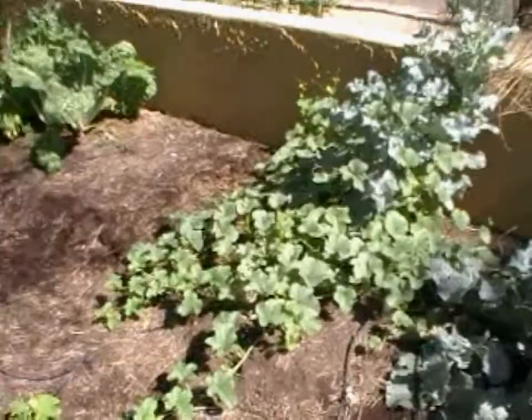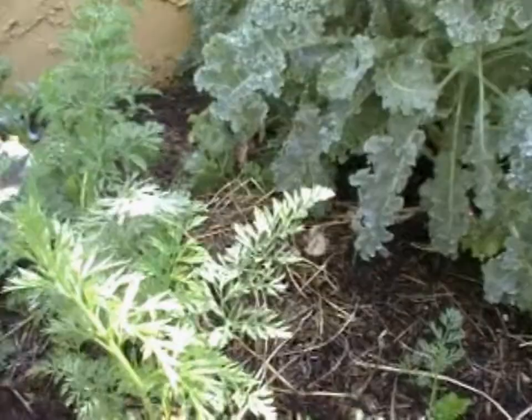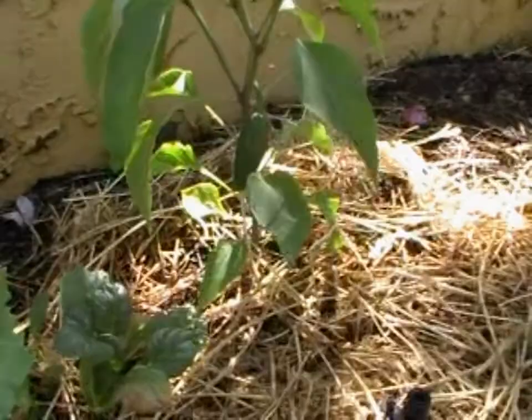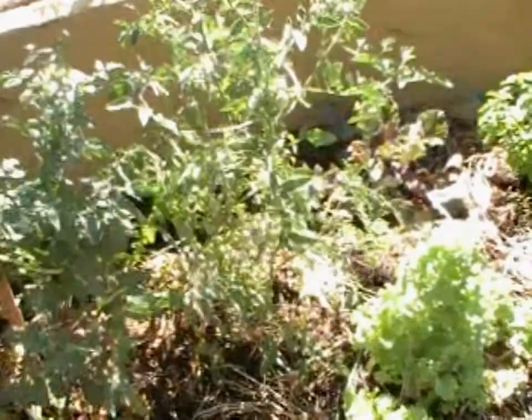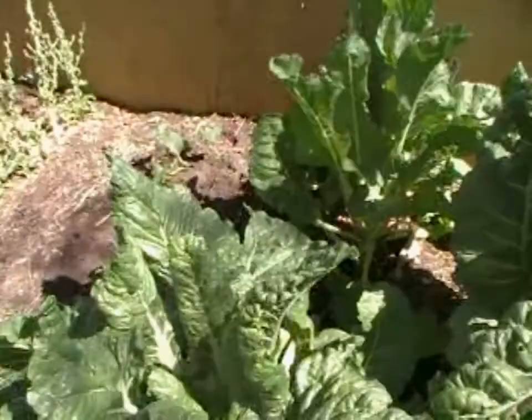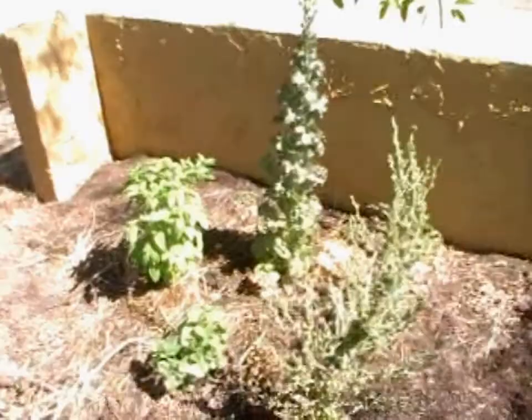We've got a cucumber plant here. This is some kohlrabi that needs to be picked. Some carrots and kale. Some lettuce going to seed. There's a jalapeno pepper on that plant. There's some cherry tomatoes. Another basil — got lots of basil. We have some Swiss chard here, which I'm surprised hasn't gone to seed yet. It's very large. Here's a sweet potato plant and some basil behind it. Some more lettuce going to seed.